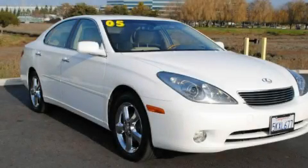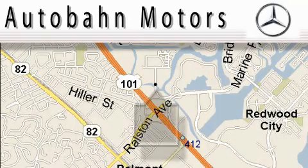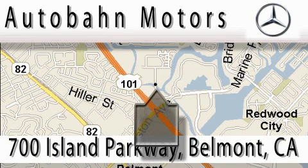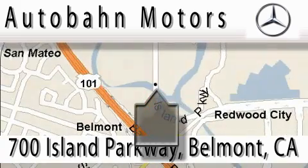Contact us today to schedule your opportunity to see this automobile in person. Audubon Motors is located at 700 Island Parkway in Belmont. Our main objective is to make your experience at our dealership a satisfying one, whether it's for sale, service, or parts.